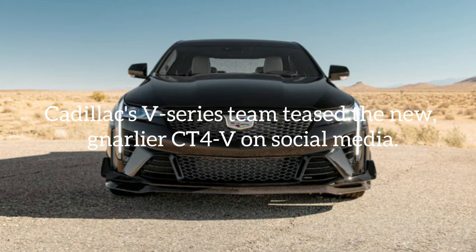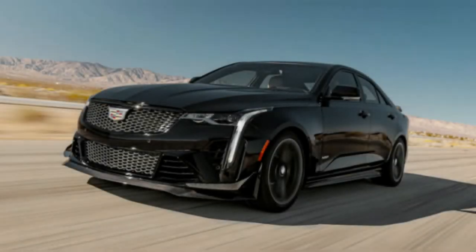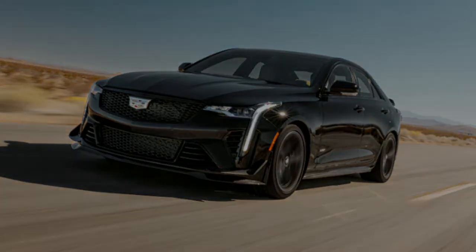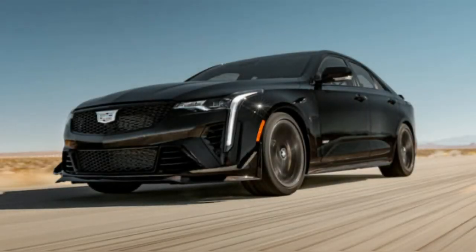Cadillac's V-Series team teased a new, gnarlier CT4-V on social media. Cadillac has a little something extra up its sleeve for the CT4-V Blackwing, its sportiest small sedan, and previewed it at this weekend's Sahlen's Six Hours of the Glen IMSA race at Watkins Glen, in a brief Instagram post depicting a garage door opening on an electric blue CT4-V Blackwing.